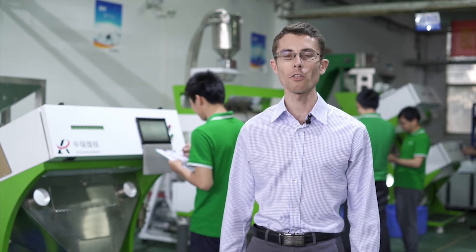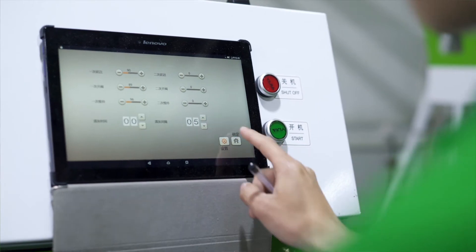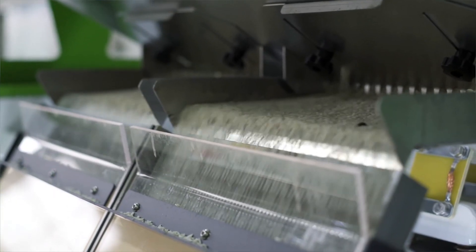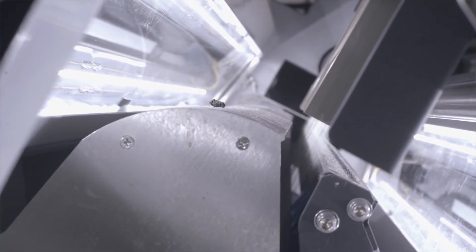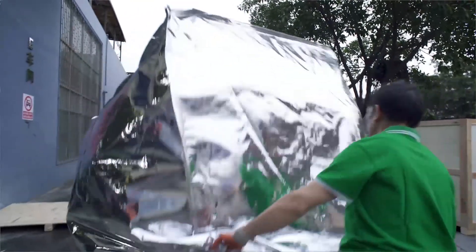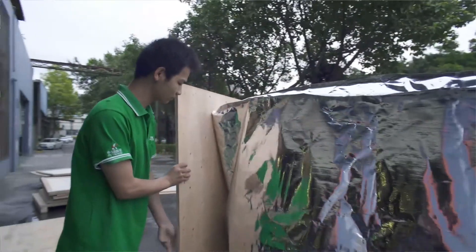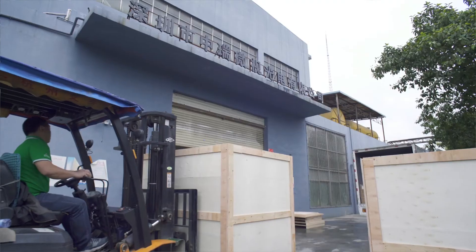Welcome to the final inspection area. Every color sorting machine must go through a series of inspections before they are allowed to leave the factory. Here are some engineers doing final tests — notice how they are all using a checklist. This is the packaging and shipping department. Every day they send products to international and domestic customers. They use vacuum packing and wooden crates to ensure products are delivered in safe and stable conditions.